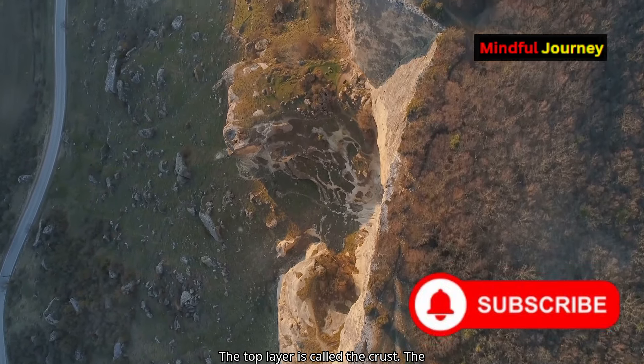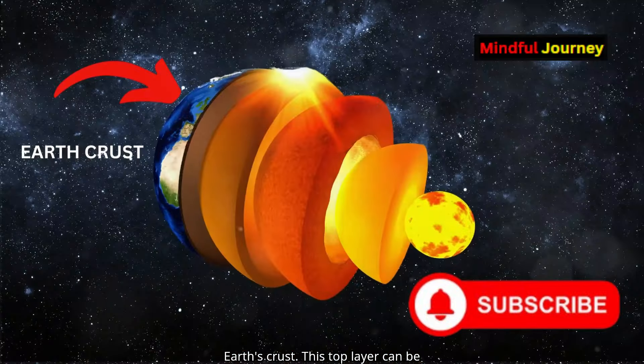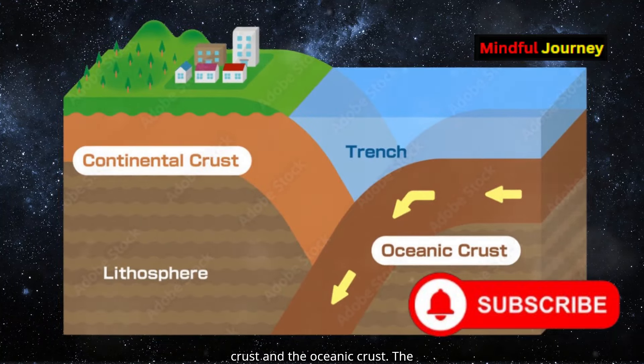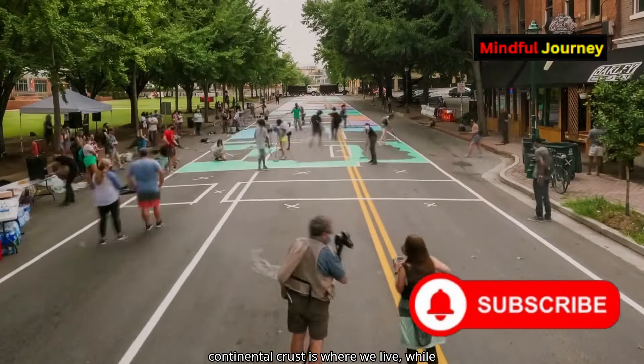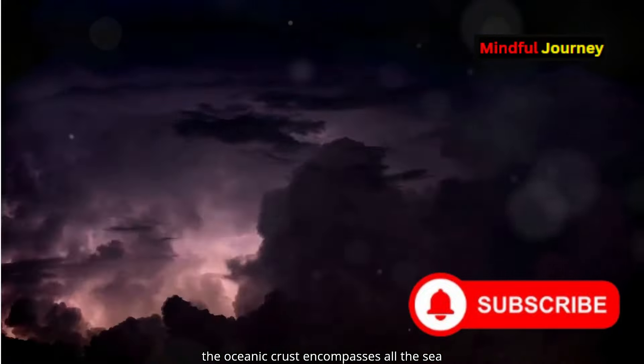The top layer is called the crust. The land on which we walk is known as the Earth's crust. This top layer can be divided into two parts: the continental crust and the oceanic crust. The continental crust is where we live, while the oceanic crust encompasses all the sea areas.